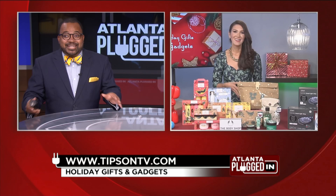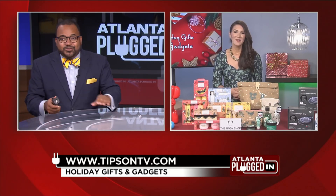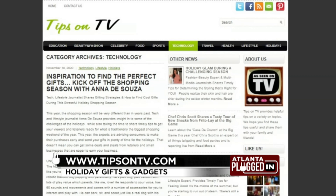That's a very cool idea and convenient too. Thank you so much for your ideas, Anna. For more information, be sure to visit tipsontv.com.